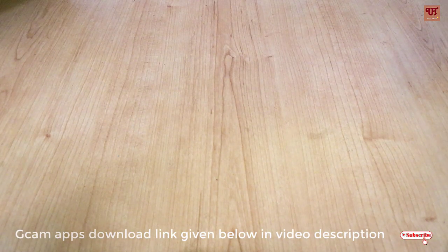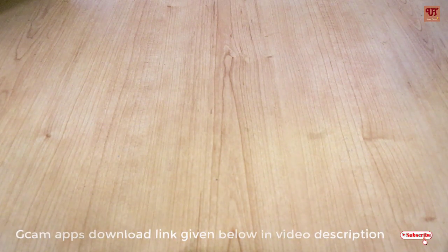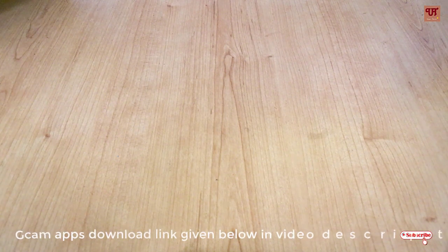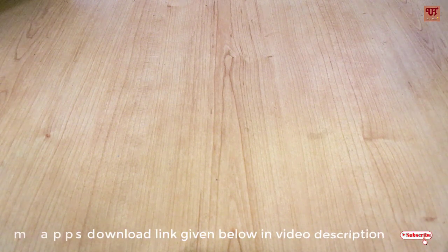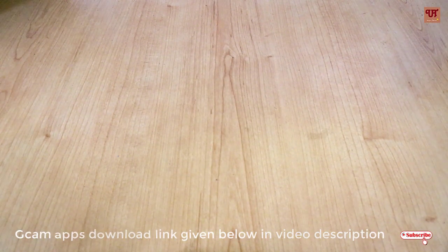Hello everyone, it's me JB from Unique Tutorials. Today I'm going to share the GCam working app on the Redmi Note 8 Pro running MIUI 11 or the older version MIUI 10. Yes, you heard it right — this application will work 100% on both MIUI 11 and MIUI 10 running Redmi Note 8 Pro.